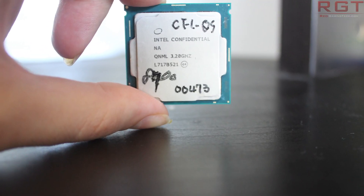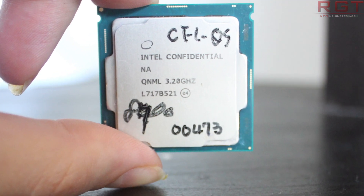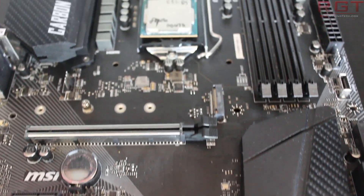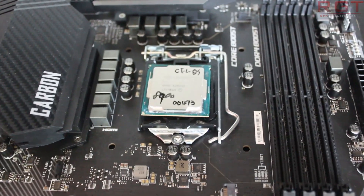Before we begin, I'd like to thank MSI for sending over the i7-8700 along with the B360 Gaming Pro Carbon motherboard. Do know that this is not a sponsored video, but it is kind of them to send it over, and a review of the motherboard will also be found in the video description once it is done, so please go ahead and check that out. I'd also like to extend our thanks to you as the viewer, because without your support and viewership, videos like this would not be possible.